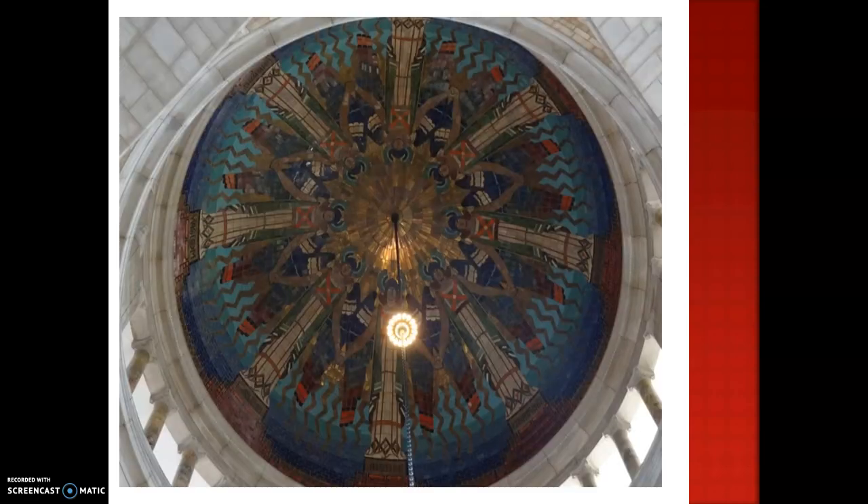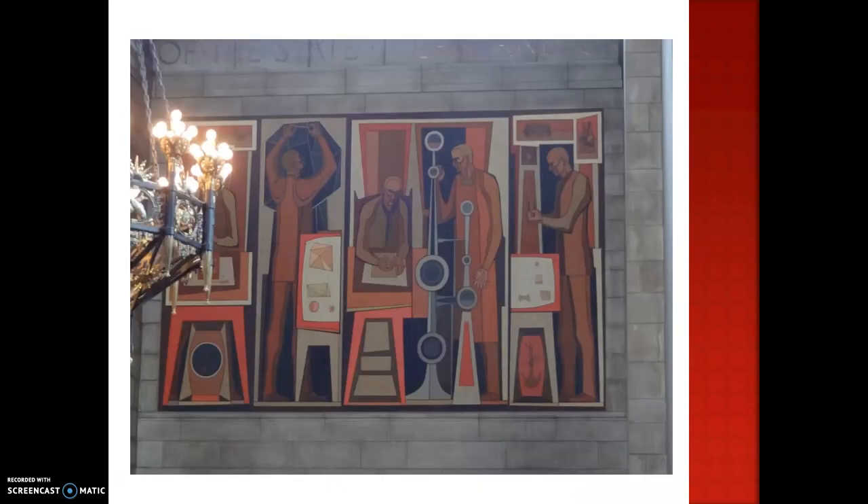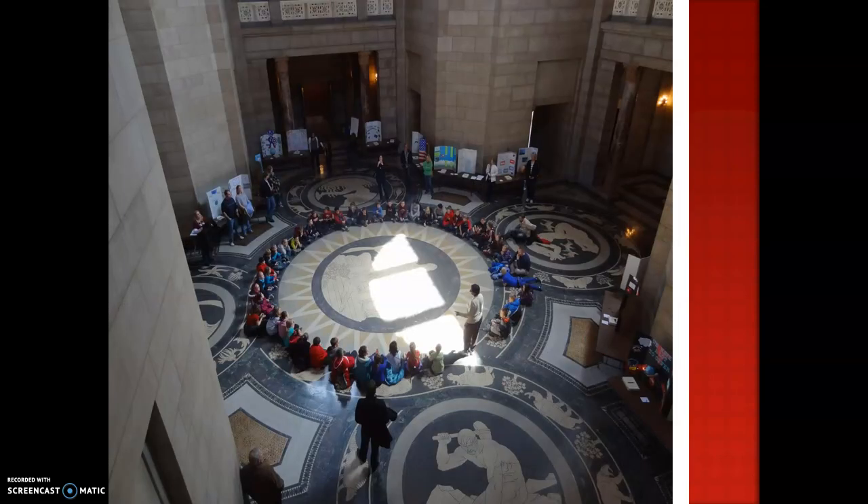Here are those eight angels. The chandelier. Two of the murals. Now here's the mosaic floor. In the center is Mother Earth, and the different elements are around her. You can also see some of those prehistoric animals.